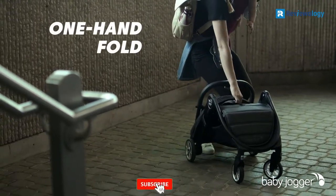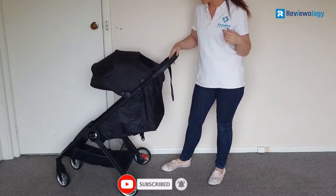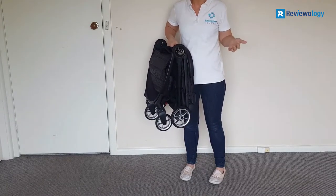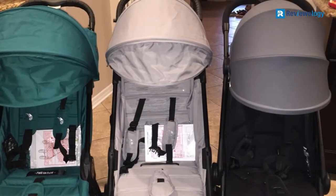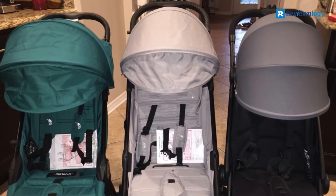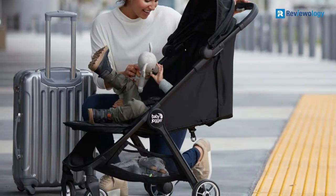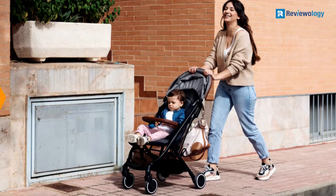Another major plus for this stroller is its reliable one-hand fold. Unlike other brands, it stays true to its promise — you only need to press the fold buttons on the handlebar with your thumb or finger, and the stroller's top will fold smoothly. The stroller also has a UV50 Plus canopy that protects your child from harmful UV rays. It offers a near-flat recline, among many other recline positions, for your child's premium comfort. And for a comfier ride, you can adjust the calf support.